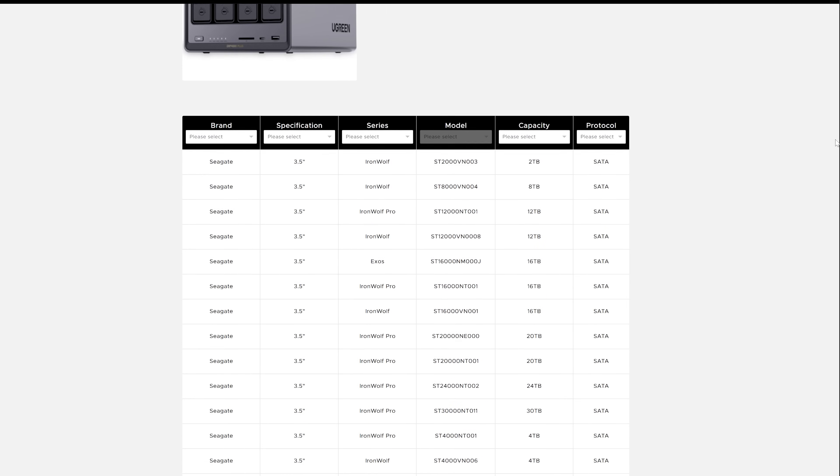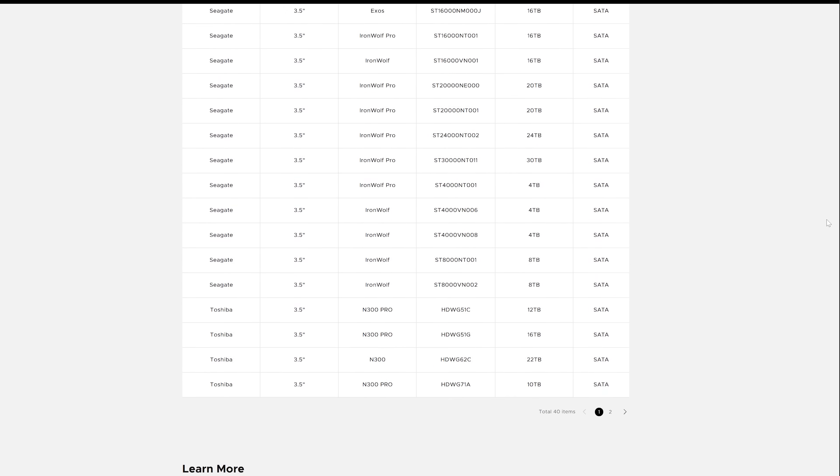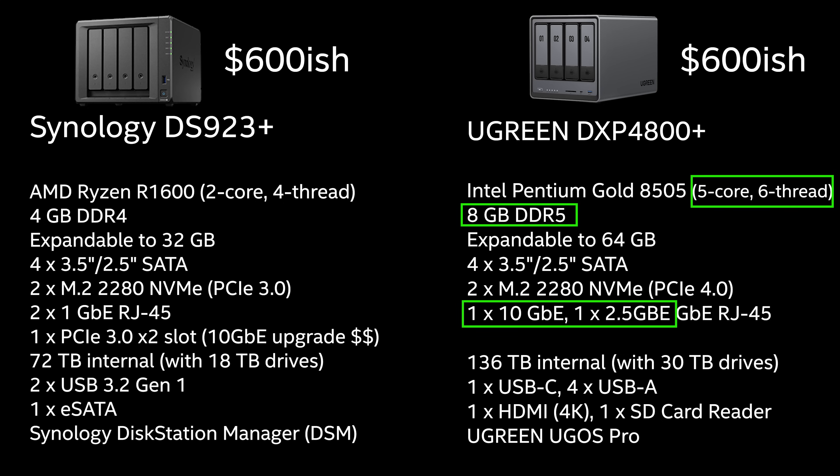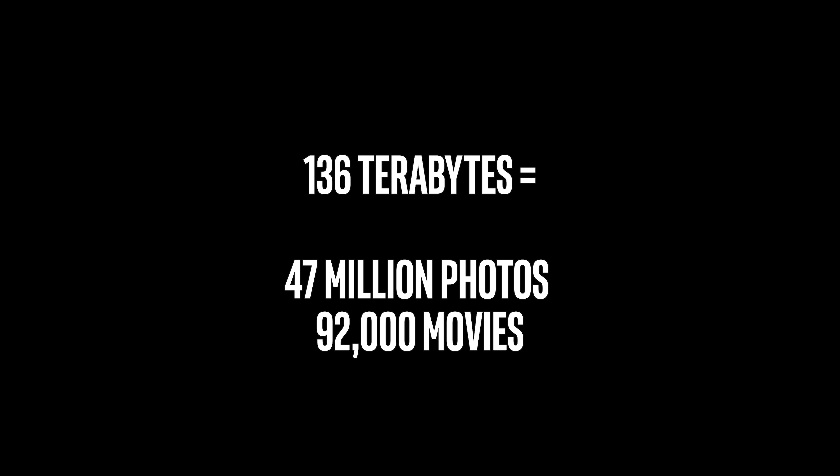Ugreen has compatibility with pretty much a million different brands of hard drives, so I'm fine with whatever I want to put in here. If I want to put up to 136 terabytes in this thing - that is insane - it'll take that capacity. That's like 47 million photos or 92,000 movies. It caught my attention because it's so much bang for your buck, so I'm going with Ugreen.